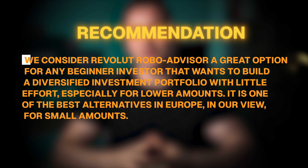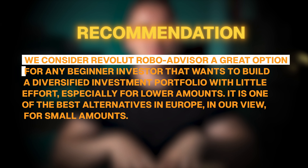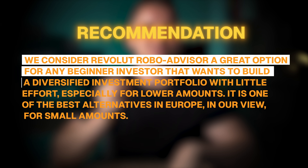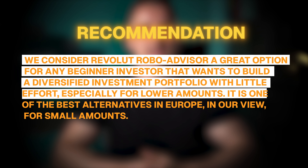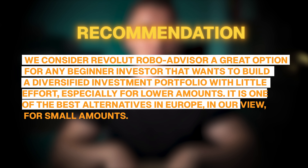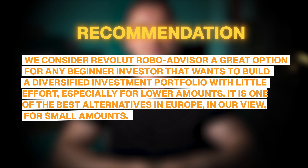All in all, we consider Revolut RoboAdvisor a great option for any beginner investor that wants to build a diversified investment portfolio with little effort, especially for lower amounts. It is one of the best alternatives in Europe, in our view, for small amounts. It saves you the hassle of choosing a bad trading platform or the wrong investment instruments, and allows you to start with small amounts and save over time. Revolut is also a transparent company and the RoboAdvisor is aligned with users' goals to make profits.